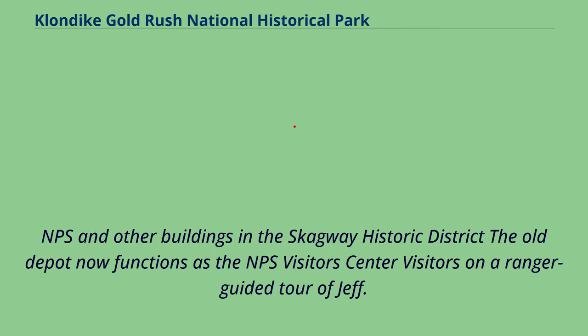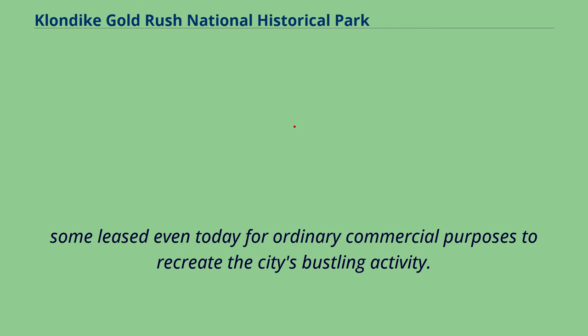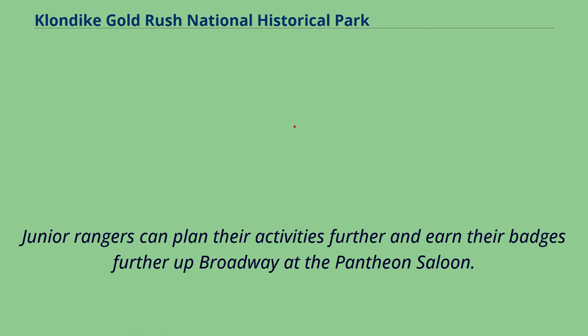The Old Depot now functions as the NPS Visitor Center. Visitors on a ranger-guided tour of Jeff Smith's Parlor Museum opened in April 2016. Younger visitors can earn their Junior Ranger badge at the restored Pantheon. The Skagway unit includes much of the historic downtown, such as buildings owned and restored by NPS and others, some leased even today for ordinary commercial purposes to recreate the city's bustling activity. The Visitor Center in Skagway is located in the Railroad Depot building at 2nd and Broadway, and is a good place to begin tours either led by a ranger or self-guided. Junior Rangers can earn their badges further up Broadway at the Pantheon Saloon.